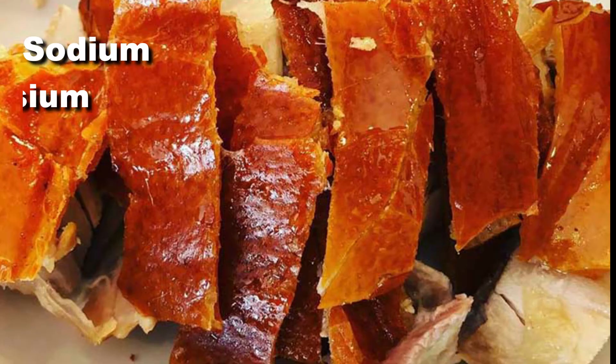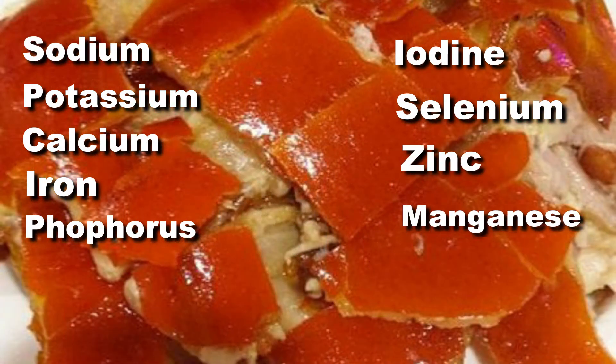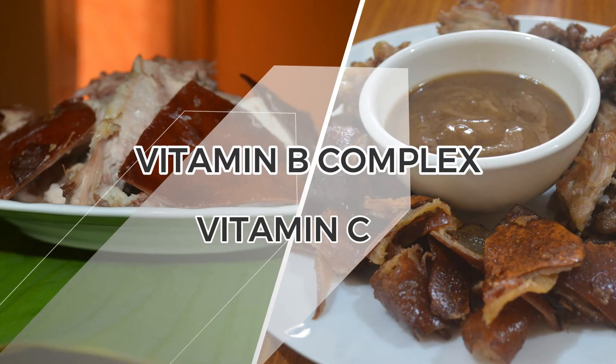Lutron is a source of essential minerals like sodium, potassium, calcium, and iron, and other essential minerals. It also contains essential vitamins like B-Complex and vitamin C.